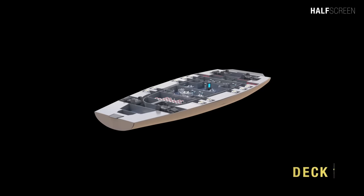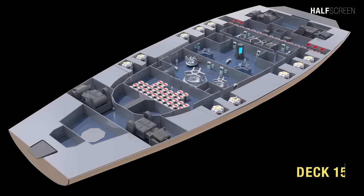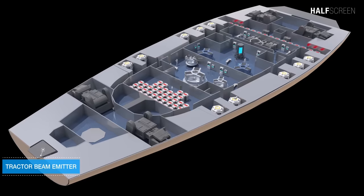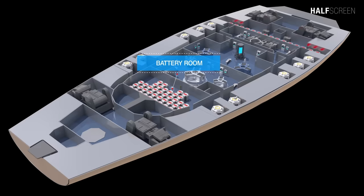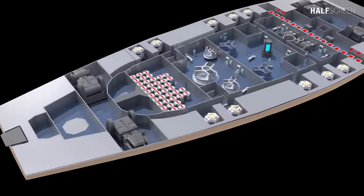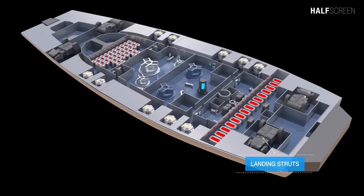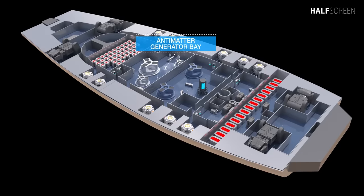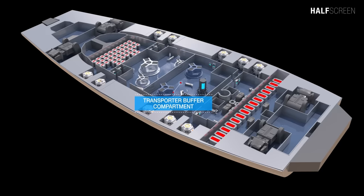At the bottom of the secondary hull is deck 15. Located at the aft is the tractor beam emitter, the warp core jettison hatch, and the battery room. This deck also includes four landing struts, an antimatter generator bay, 10 escape pods, and a transporter buffer compartment.